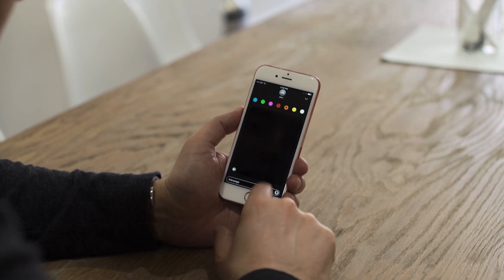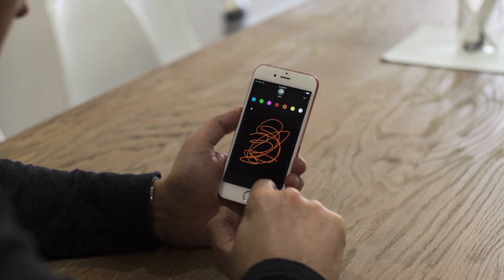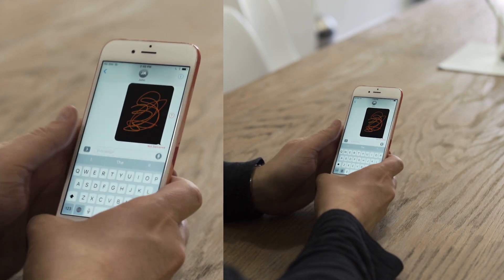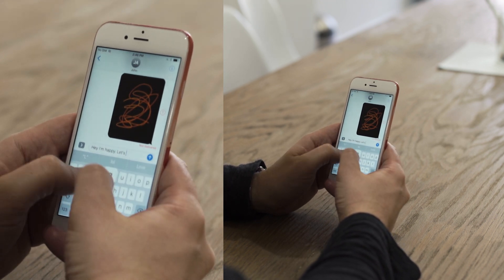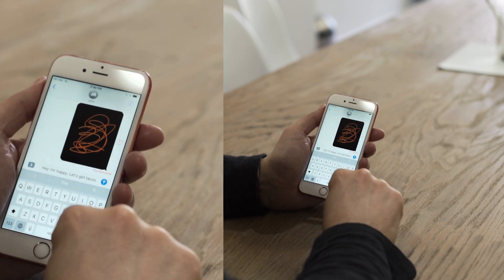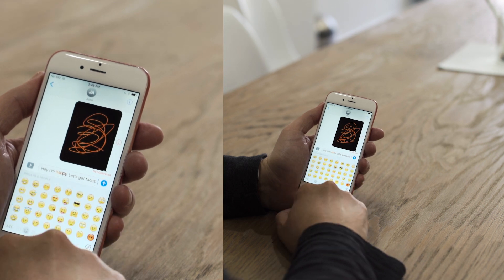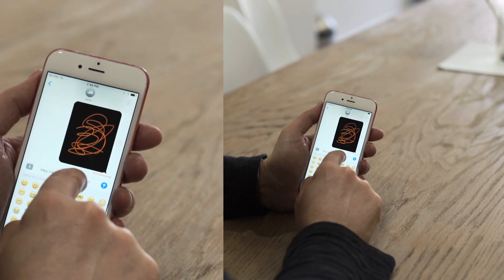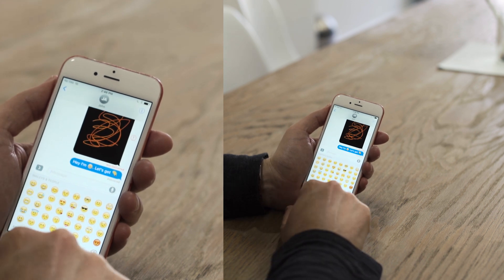Other ways to interact: you can sketch and draw pictures in a variety of colors, and they'll show up as you drew them, like it happens on the Apple Watch. Apple also made a big push with emojis — it'll automatically fill them in. For example, I typed 'Hey, I'm happy. Let's get tacos.' When I hit the emoji keyboard, it automatically highlighted some words. It suggested happy face emojis for 'happy' and picked out the taco emoji for 'tacos.' Go ahead and hit send, and you never have to worry about using words to your friends again.